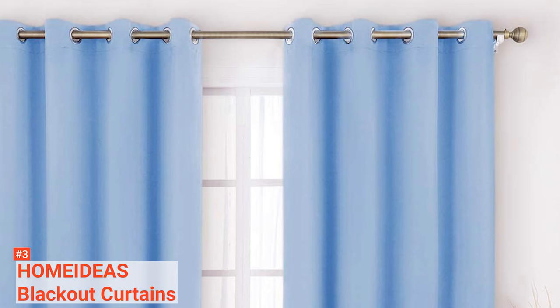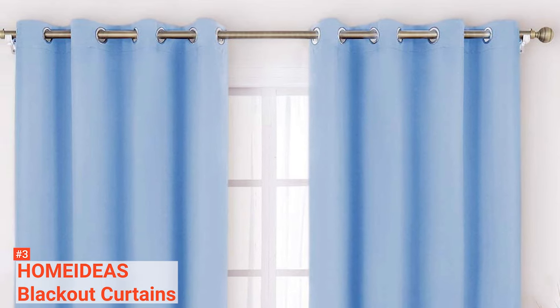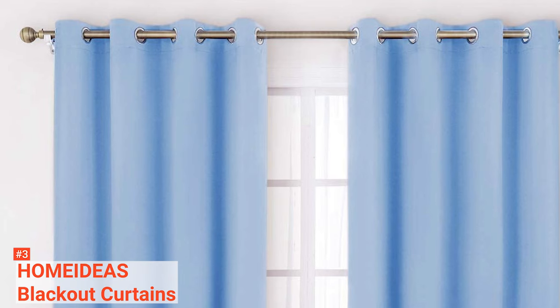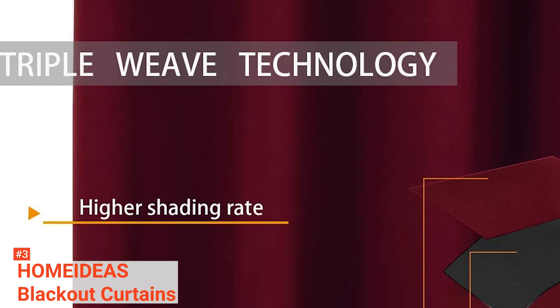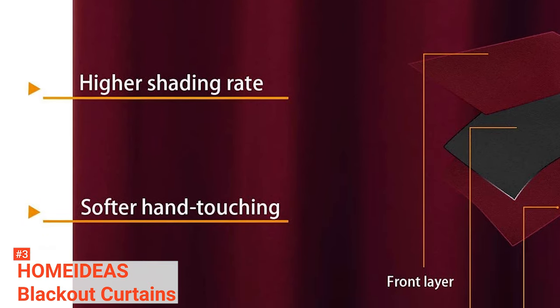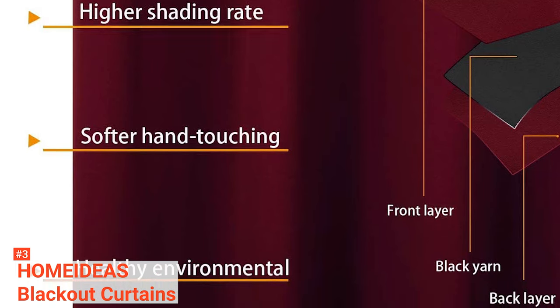Home Ideas Blackout Curtains are sunproof, protecting your floor and furniture from ultraviolet rays, and thermally insulating, preventing energy loss by keeping your room warm in cold winters and cool in hot summers. They ensure that the noise from your neighborhood remains outside. This unit comes as a set of two panels, with each being 52 by 84 inches long. There are various colors to choose from; however, if you want a more effective blackout effect, go for darker options.